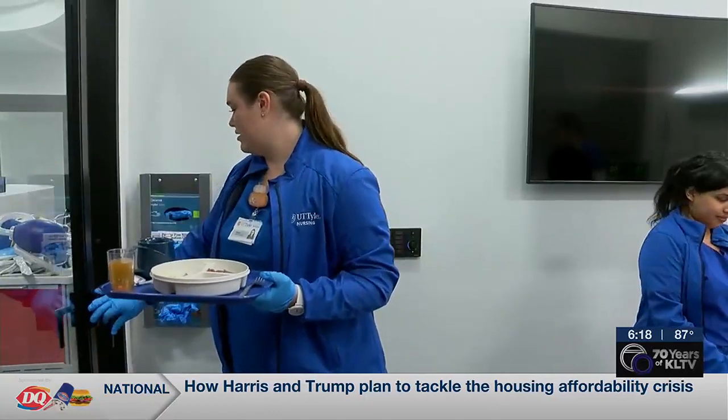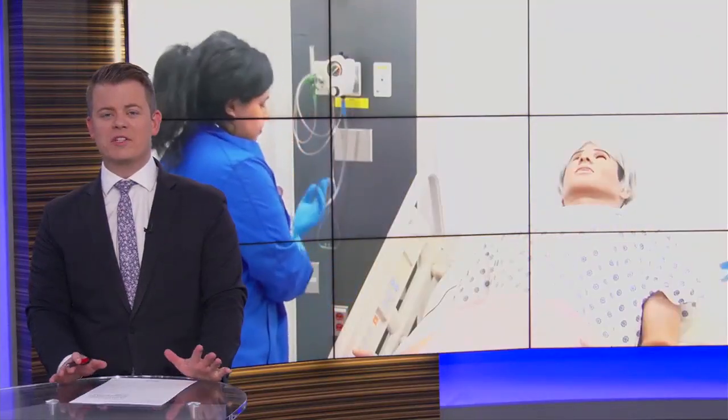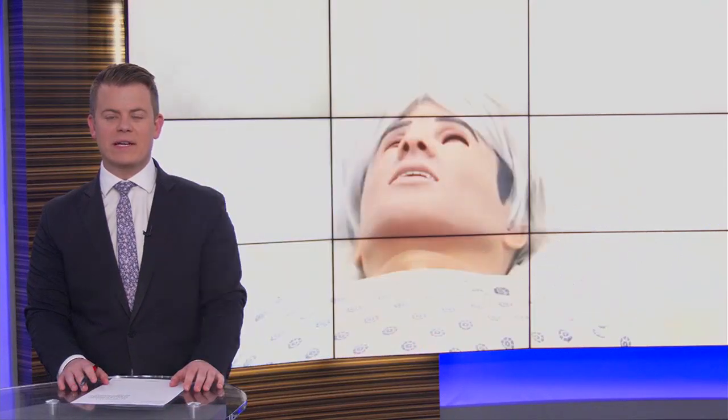Alex Weisser, KLTV 7 News. The labs were added as part of the 47,000 square foot expansion to the nursing building that was completed earlier this year.